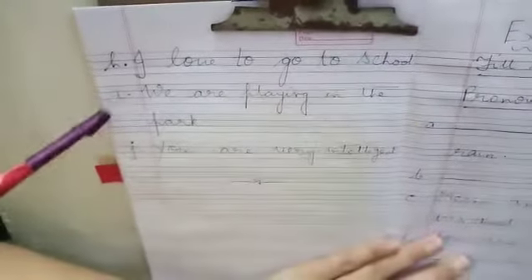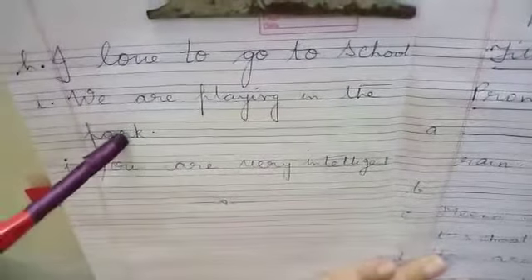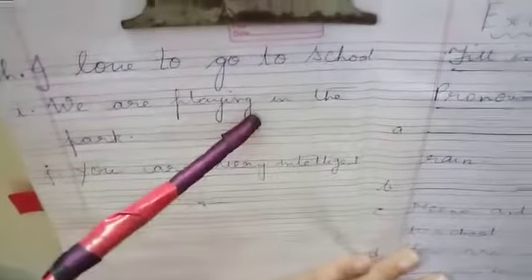Number G: He is crying. Number H: I love to go to school. Number I: We are playing in the park. Number J: You are very intelligent. This much for this exercise.